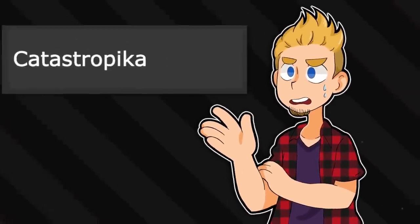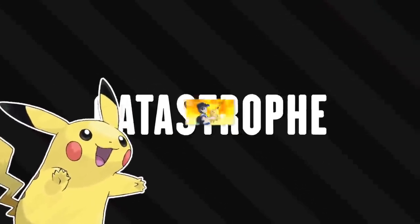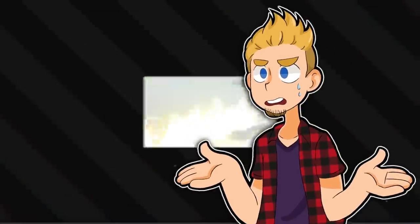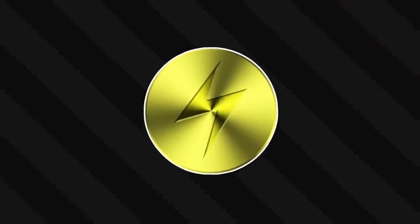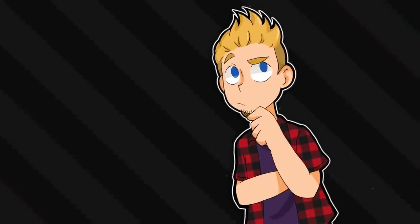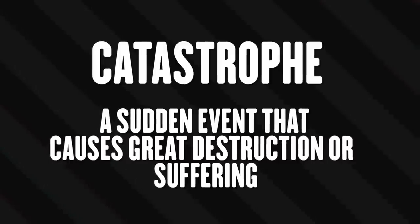And last and certainly least, Catastropika! It's like they saw a word with the letter P and were amazed that a word could have the letter P and not be Pikachu. The user, Pikachu, surrounds itself with the maximum amount of electricity using its Z power, and pounces on its target with full force. What even is the maximum amount of electricity? Like, we don't know what the maximum amount of electricity is yet - science hasn't reached this far. But the definition of a catastrophe is a sudden event that causes either great destruction or suffering - and well, it certainly is.